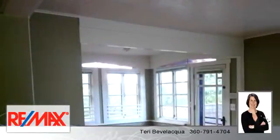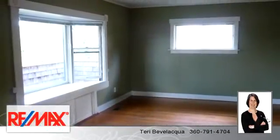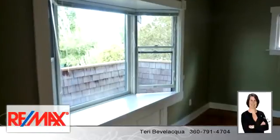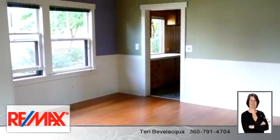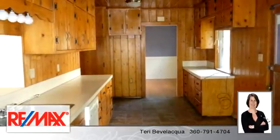To arrange a time to stop by and view this listing, or if you would like more information, please contact 360-791-4704. That's 360-791-4704. Thank you for your interest in this listing and enjoy the presentation tour.